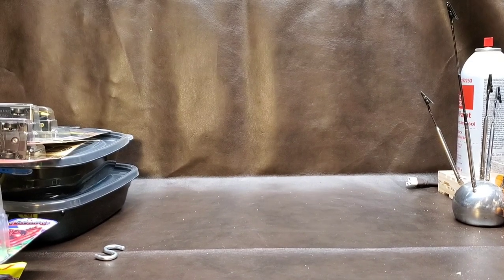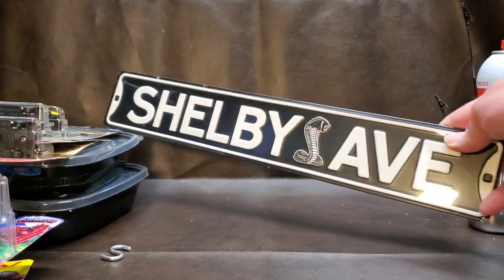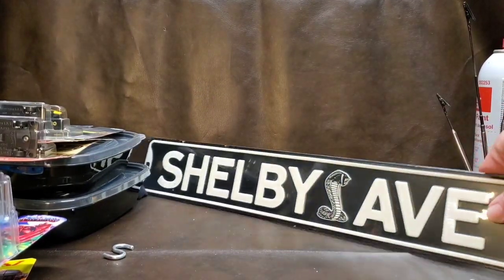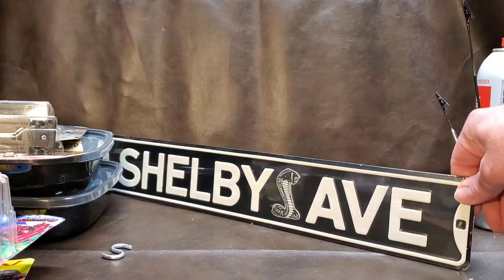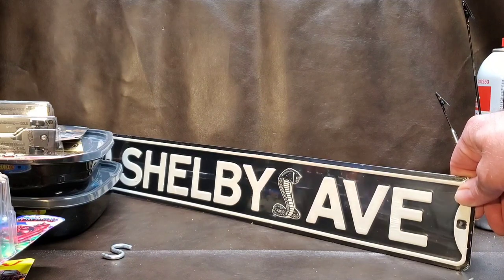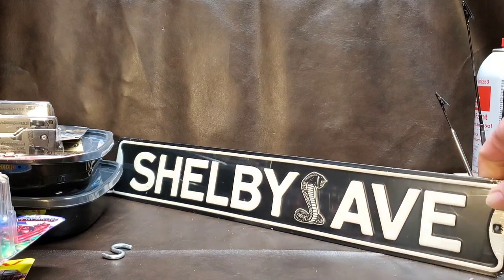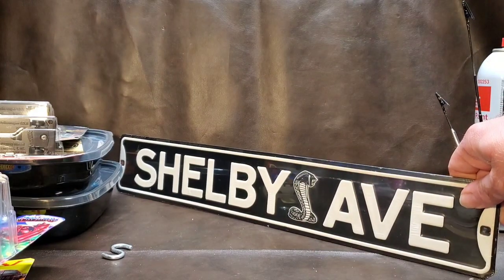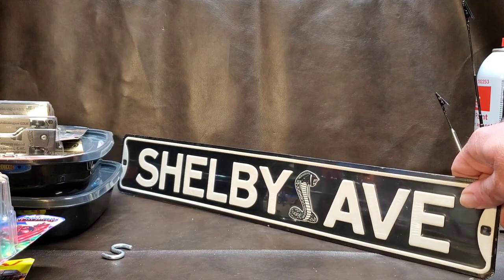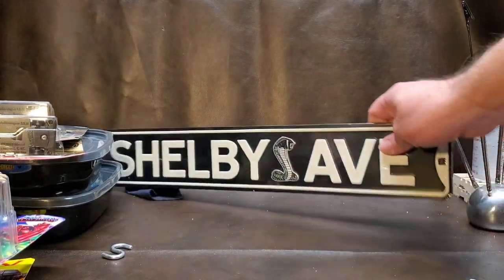We also went to Hobby Lobby. Check this out — Shelby Avenue sign. I have another YouTube channel mainly for Hot Wheels, customizing, and collecting in general — that one's called Shelby Street Diecast. When I saw this at Hobby Lobby I was almost tempted to change the name of my channel to Shelby Avenue Diecast, but I was like no, that doesn't roll off as good. So this is just cool — gonna hang it up somewhere on my wall.